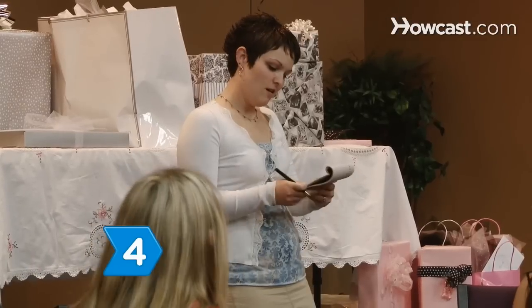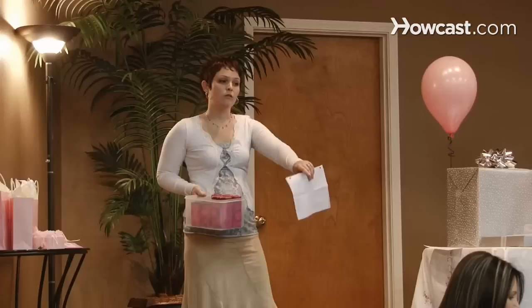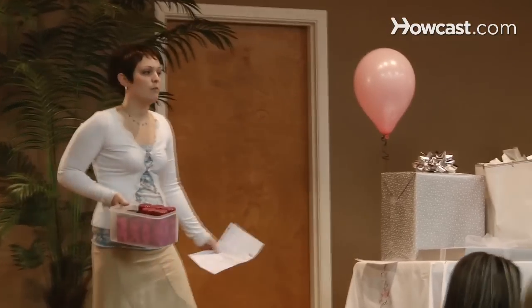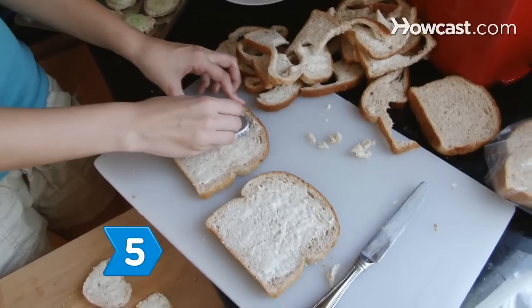Step 4. Don't expect people to contribute money to you for hosting the bridal shower. It is the responsibility of the host to take on the cost burden. Make the shower budget-friendly by hosting at your house and making food instead of hiring a caterer.